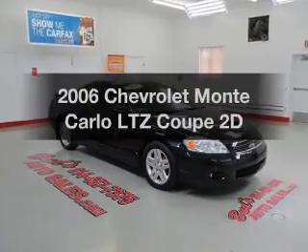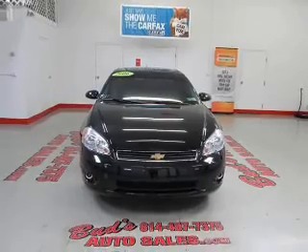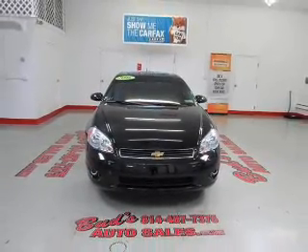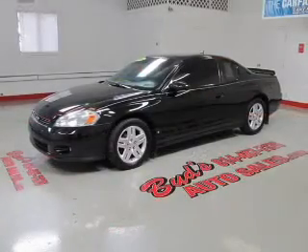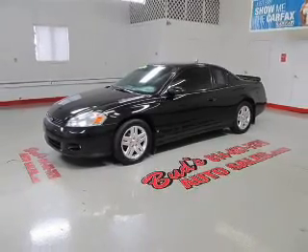Introducing the 2006 Chevrolet Monte Carlo. If you're looking for an automobile with great attributes, look no further. With a reliable engine connected to a smooth shifting automatic transmission, you will appreciate the safety feature of anti-lock brakes.